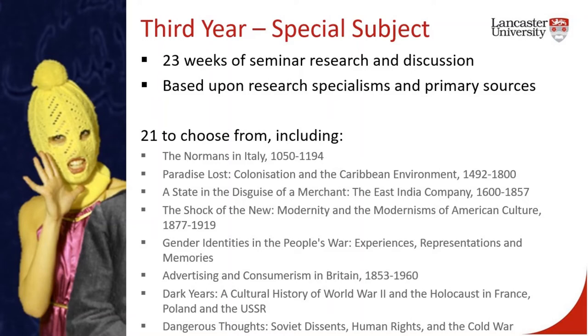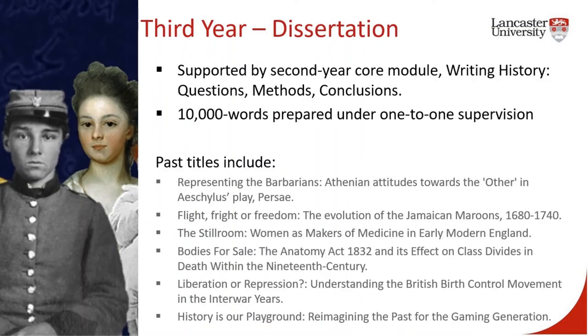In your third year, you can choose another two optional modules. In addition, you will take a special subject and write a research dissertation. The special subjects are taught in weekly three-hour seminars and are an opportunity to develop a deep understanding of a particular history and engage with the primary sources — whether texts, images, audio or video recordings — that we use to write history. You will also design and write a dissertation. We give free choice of dissertation topic, and at the end of your second year you will design a research plan that identifies a corpus of source material and a viable analytical approach. The dissertation is supervised in one-to-one meetings with your supervisor, who will help you research, draft, redraft, and finally write and submit your 10,000 word research dissertation.